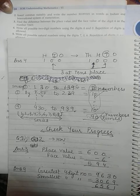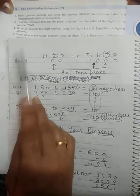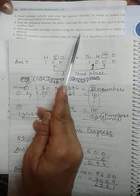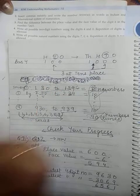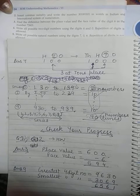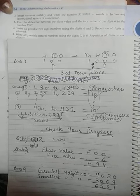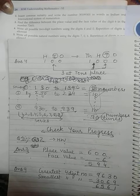The next question says: write all possible two-digit numbers using the digits 4 and 0. That is also homework — a very easy question. Try to do it yourself. If you have any doubt, we will discuss it in the next class.